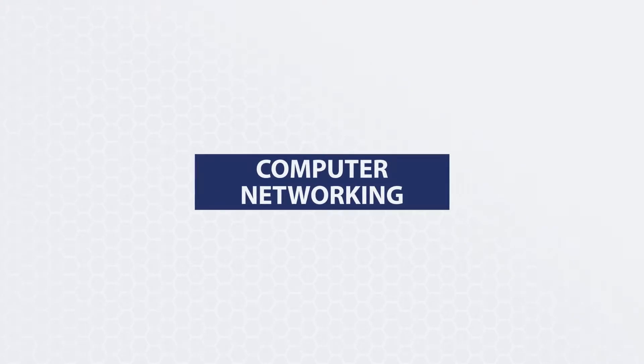My name is Lee Hilliard. I'm the department chair for the computer networking program. In simple terms, it's the technology that allows everybody to connect to anything, anywhere, at any time. You see people walking around on their smartphones now all over the place — we teach the technology that allows that communication to take place.